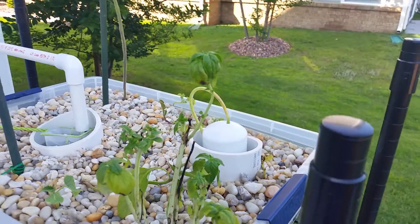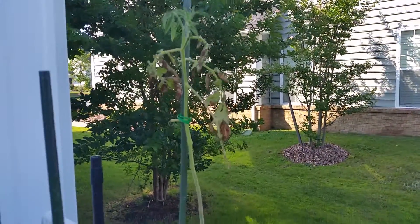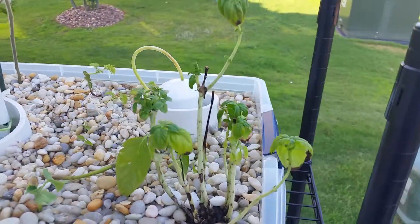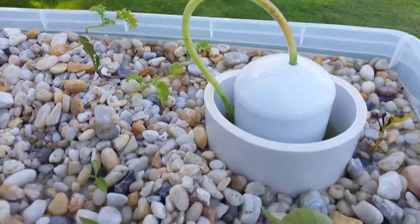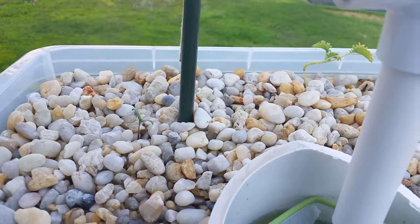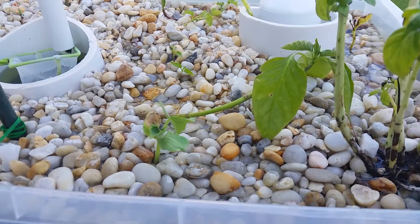This is the current status of my system: I've got a dead or dying tomato plant, a basil plant that's dying, some lettuce over here that's never looked worse, two jalapeno starts, a tomato start, and a cucumber that's been in here about a week.